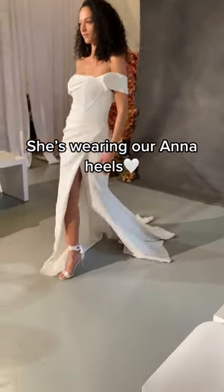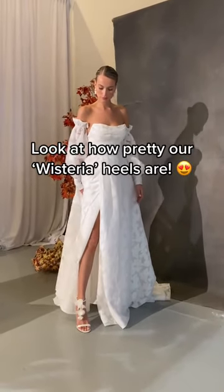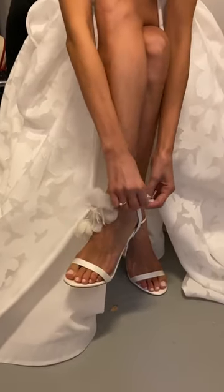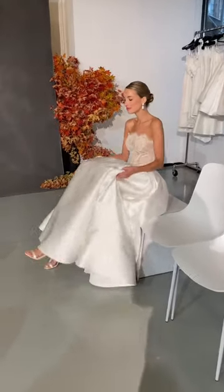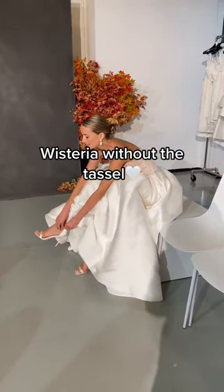This model is wearing our Anna heels and she looks absolutely stunning. And these are our versatile Wisteria heels. These shoes have a removable tassel so you can wear them two ways. She removed the tassel revealing a more classic stiletto — I think these look amazing on her and they complement her dress so well.